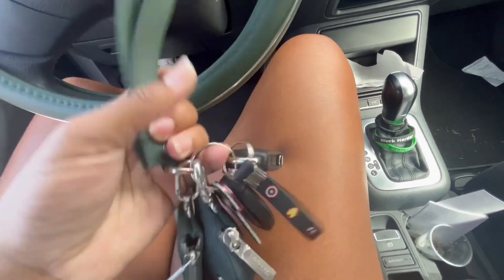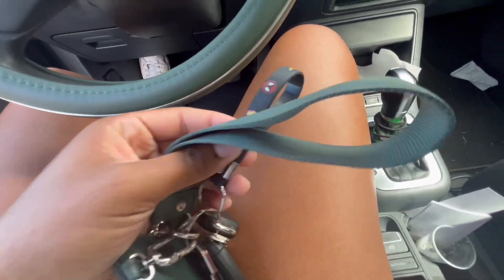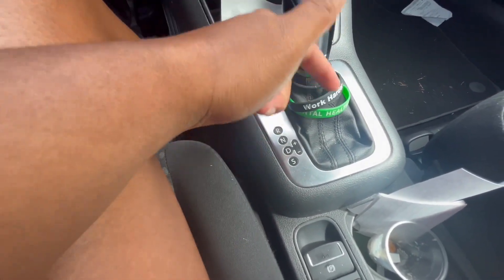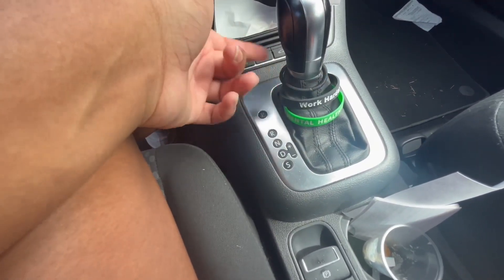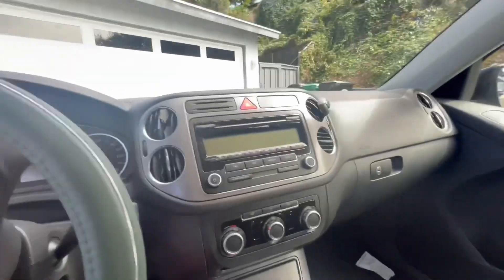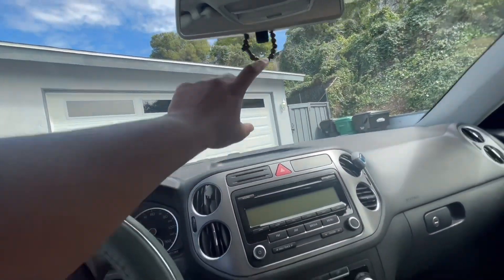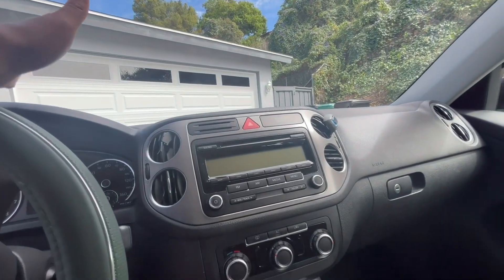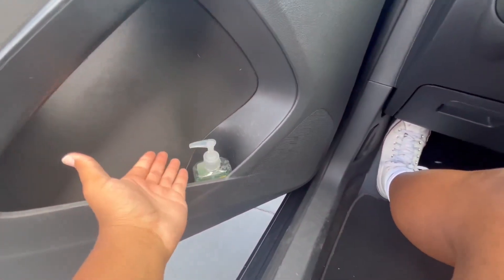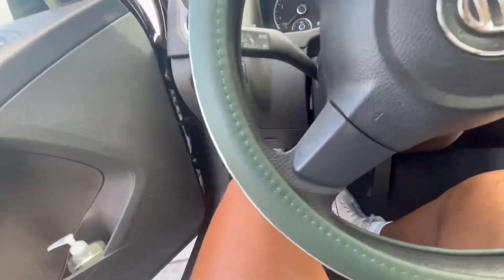My dad got me this lemon keychain from Comic-Con. I have a couple of bracelets: 'Work Harder, Nobody Cares,' a mental health awareness one, and a hair tie just in case. I also have a 'God With Us Always' tag — Kaylee got me this when she went to Hawaii. And a good old hand sanitizer.